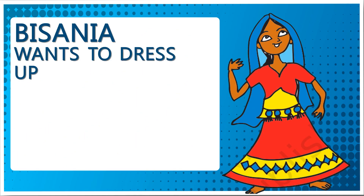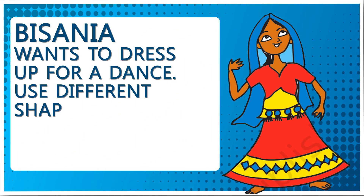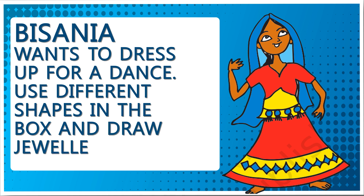Bissenia wants to dress up for a dance. Use different shapes in the box and draw jewelry on her.